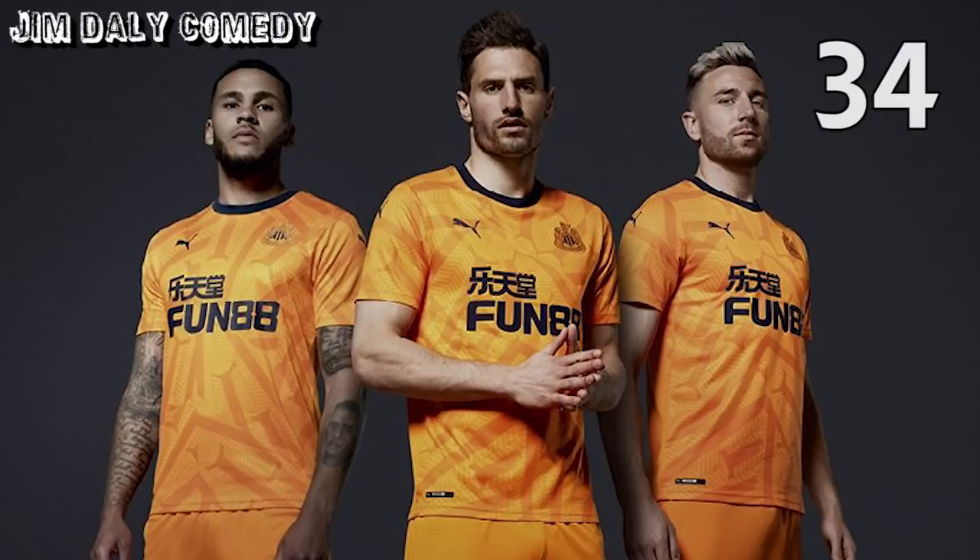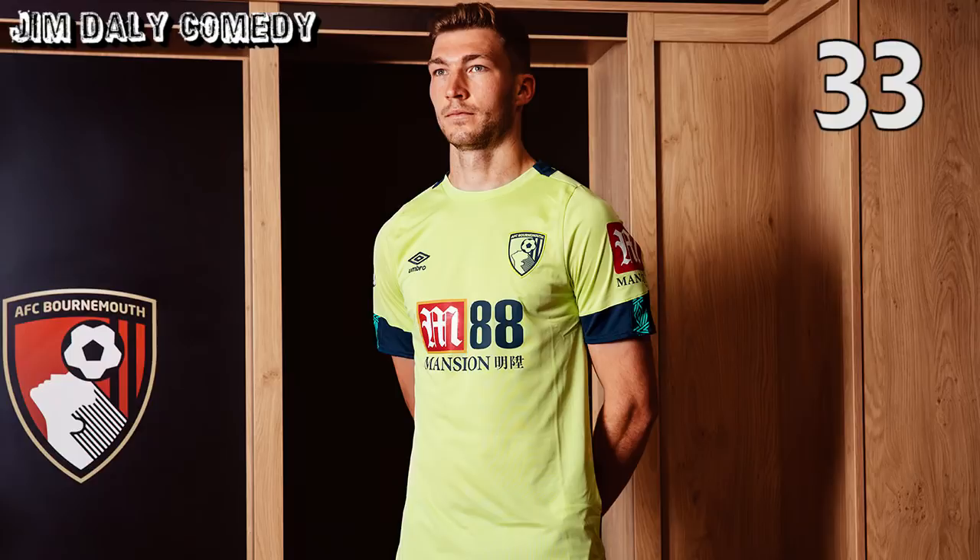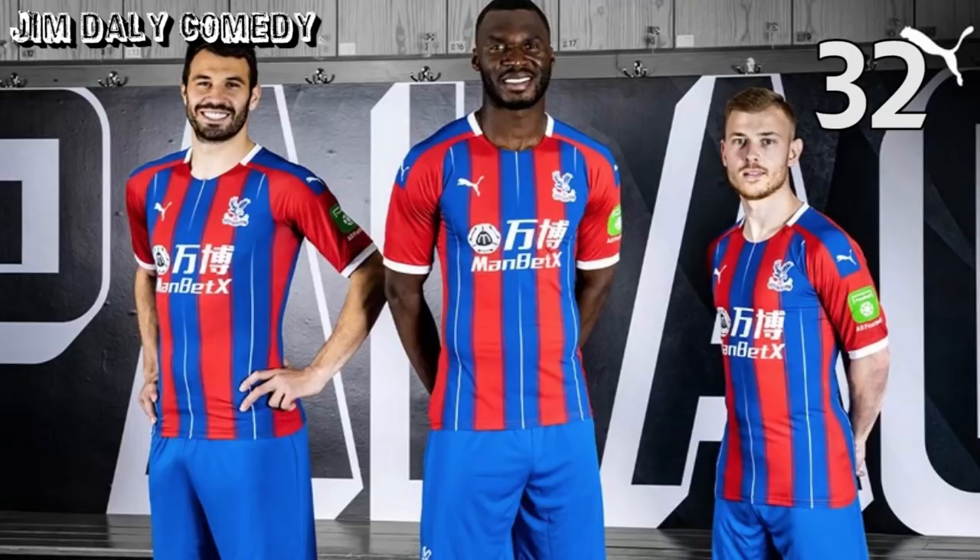At 34, Newcastle's third shirt. Strange of Newcastle — the designer shirt based on Jack Colback's hair, but okay. Next up, Bournemouth third. Who doesn't like a fluorescent green away kit? Me — I don't like it. In at 32, Palace's home shirt. Apart from looking like a kit straight out of Pro Evolution Soccer, the home shirt for my team — South London Eagles, sorry, Crystal Palace — is fine.